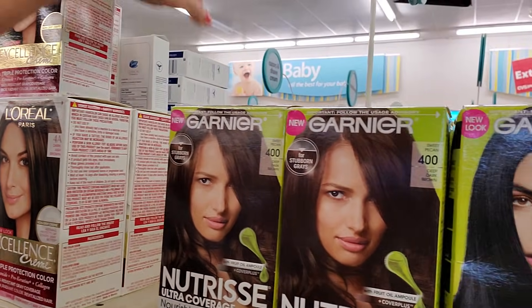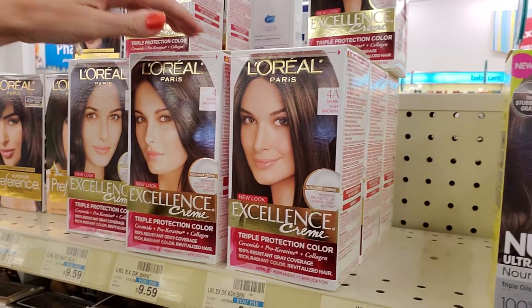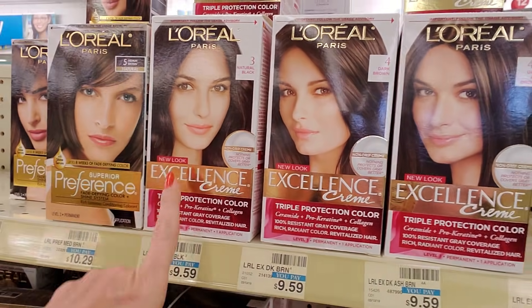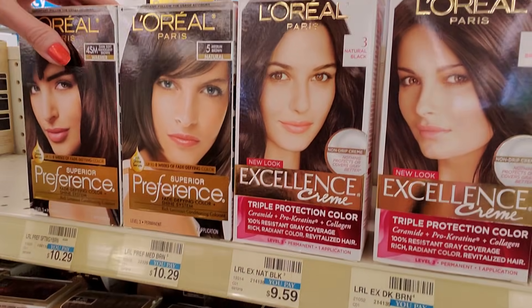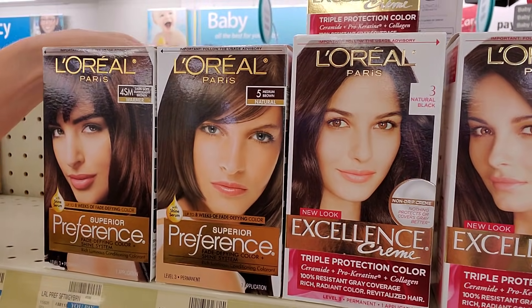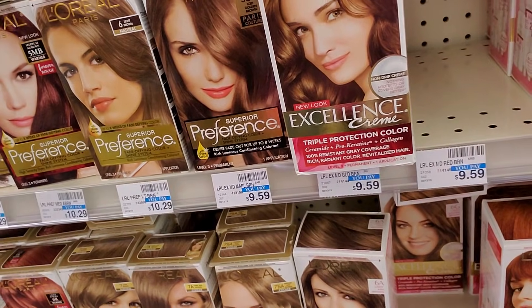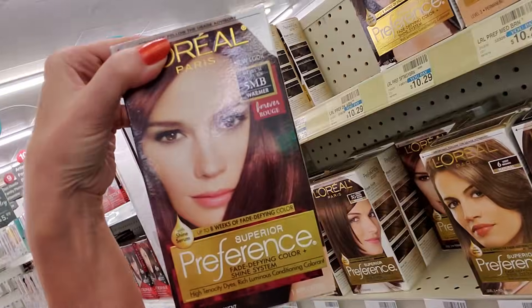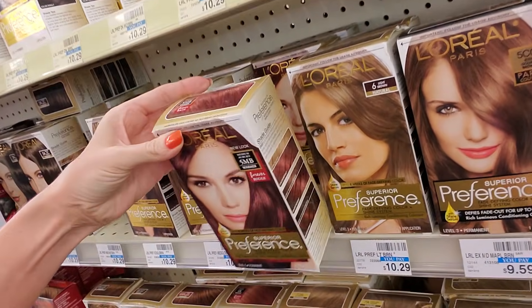Let me slide that one back there. Those all stay in that spot. These are L'Oreal Paris Excellence — this is Excellence Cream, and we have Superior Preference here. Four of those. One more Superior Preference. Ooh, that one's nice — Forever Rouge. That's cool. I like that one.